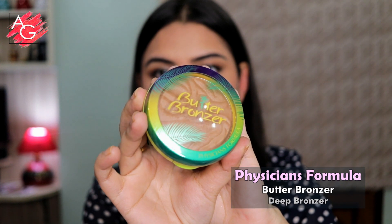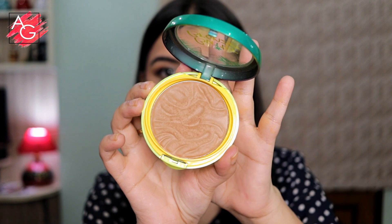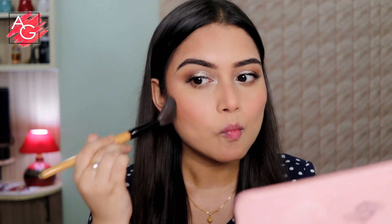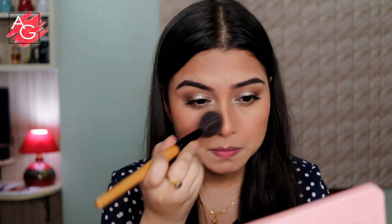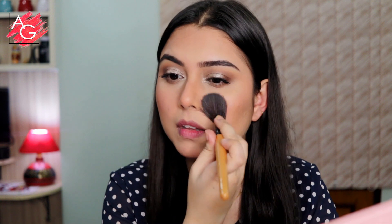To contour my face I'm using the Physician's Formula Butter Bronzer in the shade Deep Bronzer, using it very lightly because I want the look to be fresh but with a little dimension. This bronzer is really smooth on the skin — it feels soft and buttery to the touch, doesn't look patchy or blotchy, and blends so beautifully that you really can't go overboard with it.